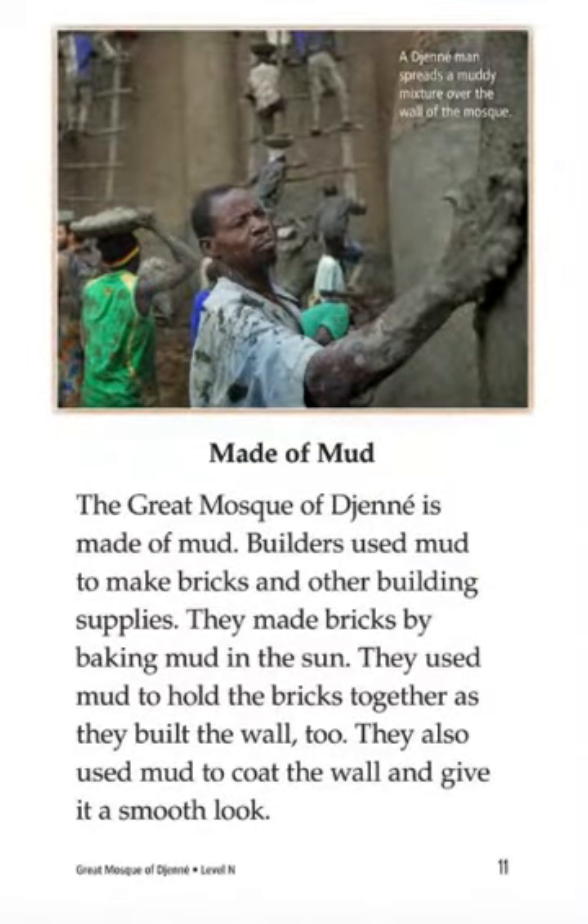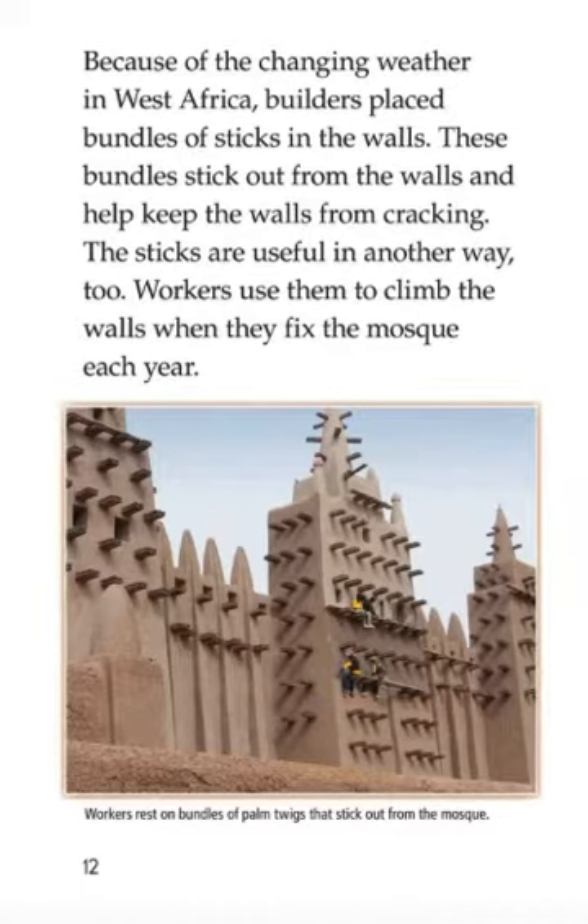Made of Mud: The Great Mosque of Djenné is made of mud. Builders use mud to make bricks and other building supplies. They make bricks by baking mud in the sun. They use mud to hold the bricks together as they build the walls. They also use mud to coat the walls and give them a smooth look. Because of the changing weather in West Africa, builders placed bundles of sticks in the walls. These sticks protrude out of the wall and help keep the wall from cracking. Workers use them to climb the wall when they fix the mosque each year.